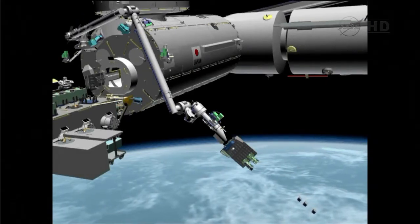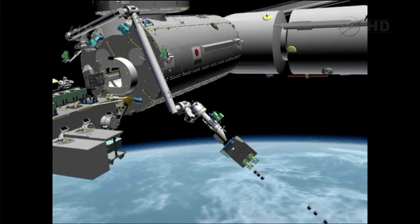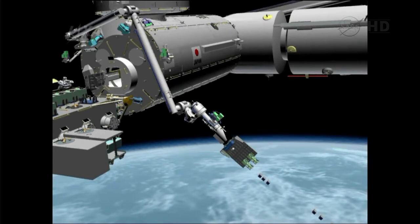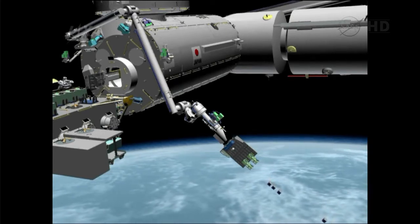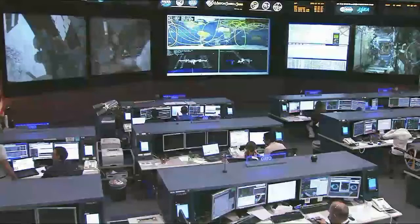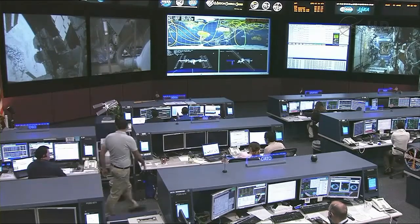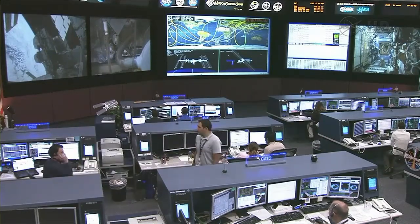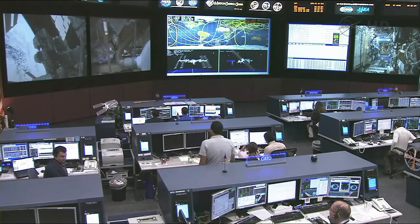Those satellites will be deployed in a trajectory that will carry them away from the velocity vector — the direction of travel of the International Space Station — so that there's no chance of recontact, nor will they pose any interference for the rendezvous, grapple, and berthing of the Dragon spacecraft next week following its launch from Cape Canaveral Air Force Station.